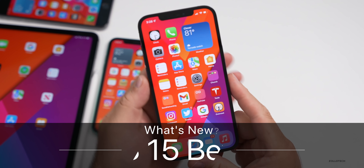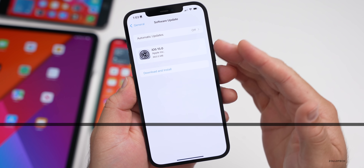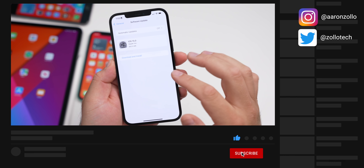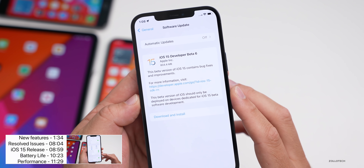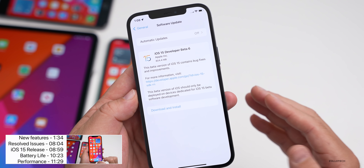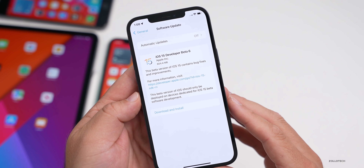Hi everyone, Aaron here for Zollotech. Today Apple released iOS 15 beta six. As you can see on this screenshot I took, it didn't show up at first — I had to check again, and then it finally showed up with the proper wording. It released to developers, and hopefully very soon to public beta testers. Lately it's been the following day, so I would expect it tomorrow if you're not seeing it today.